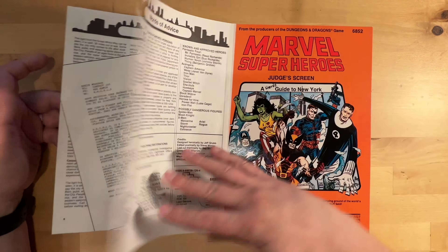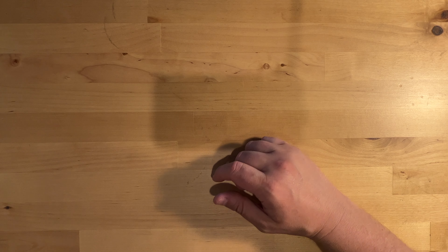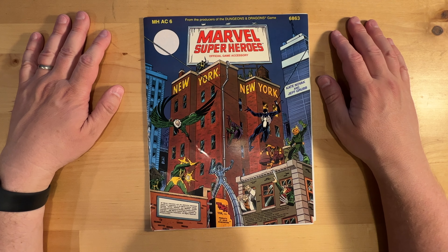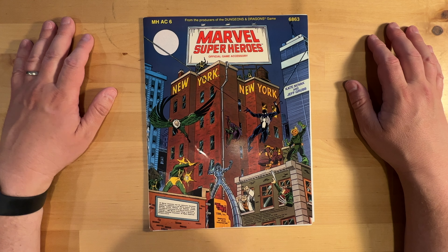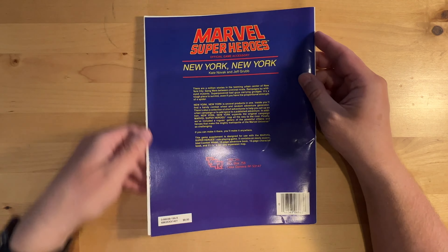I am going to be playing solo, as I mentioned, and this will be very cool to have. I couldn't do a proper unboxing because I was just so excited to get this — I just opened it. But I got the New York, New York Marvel Super Heroes official game accessory, and I'm super happy to get this.